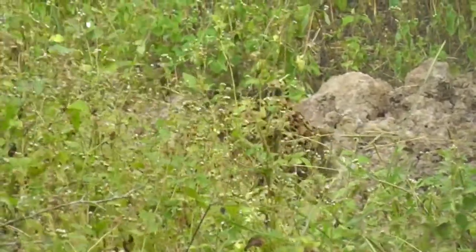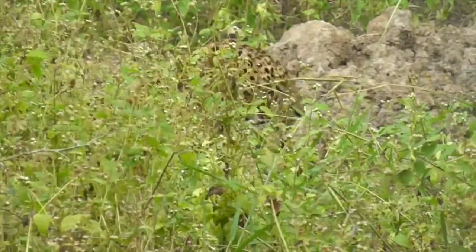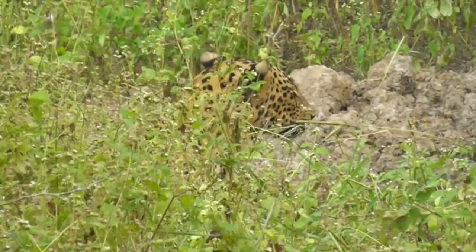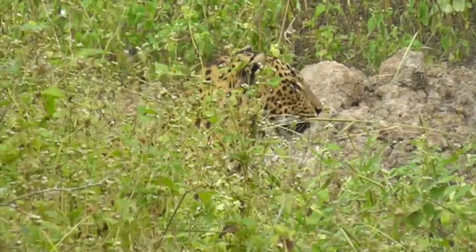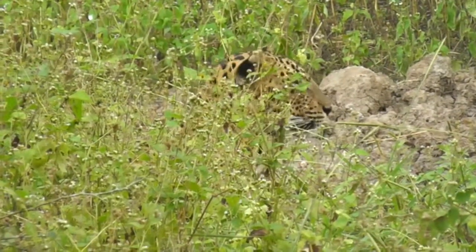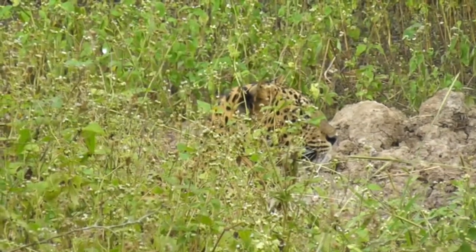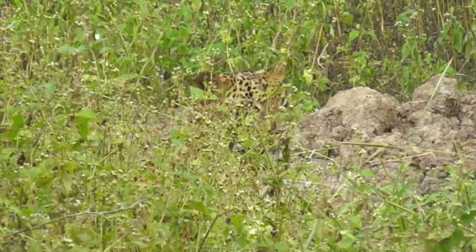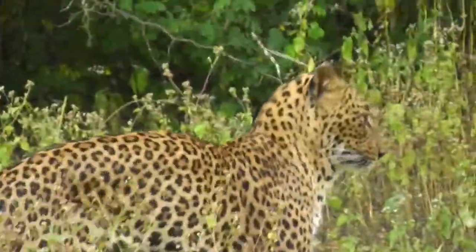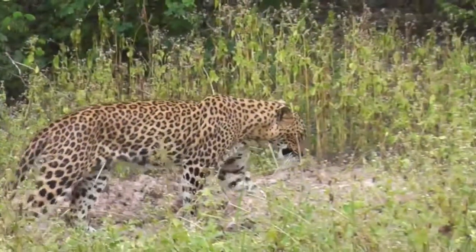We've got to clean ourselves up a bit. Looks like she's a bit more awake now. There you go. Big stretch. It's one of the cubs.